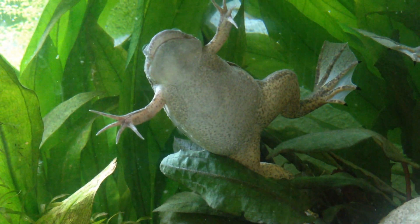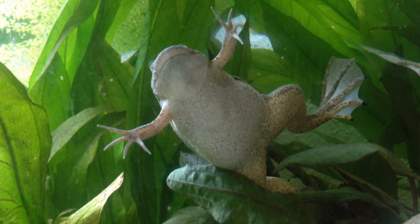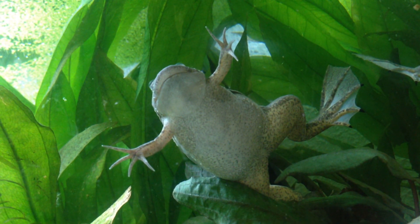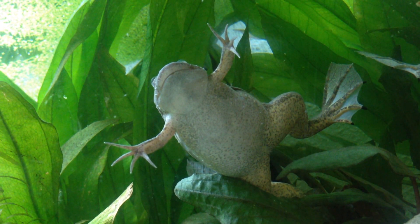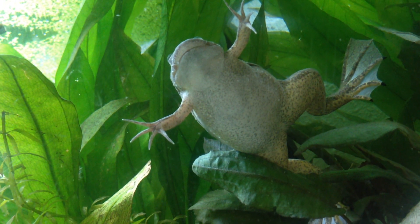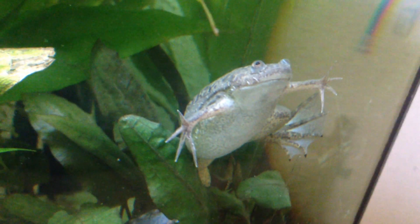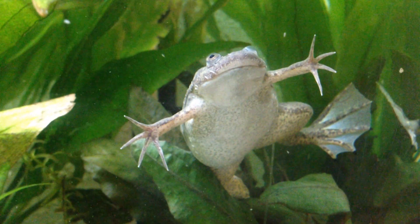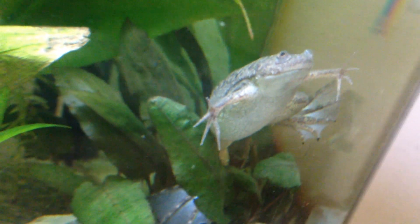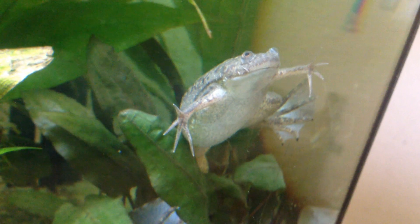They can live up to 20 years of age, or maybe 25 — at least that's what the internet says about these frogs. That's pretty much all I can tell you. If you need more information about these frogs, you can look it up online. I think they are pretty fun and pretty cool.